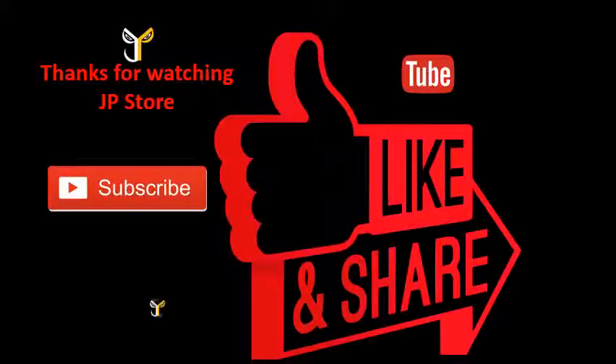For more information, visit www.jpstore.com.